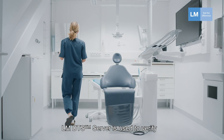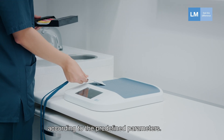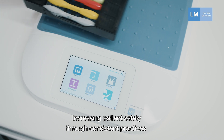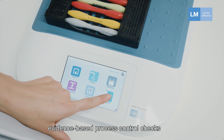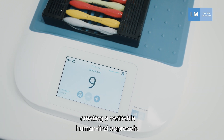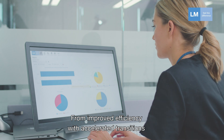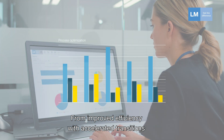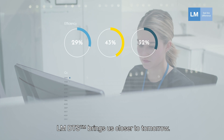LMDTS server is used to verify that the workflow has been followed correctly according to the predefined parameters, increasing patient safety through consistent practices across all locations with automated evidence-based process control checks, creating a verifiable human-first approach. From improved efficiency with accelerated transitions to fact-based decision-making, DTS brings us closer to tomorrow.